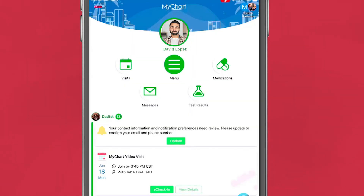For patients with a MyChart account, go to your MyChart homepage on your mobile device or computer and view upcoming appointments on your health feed or under Visits.